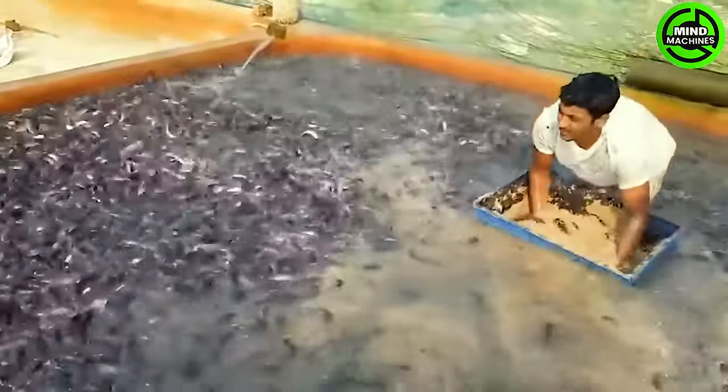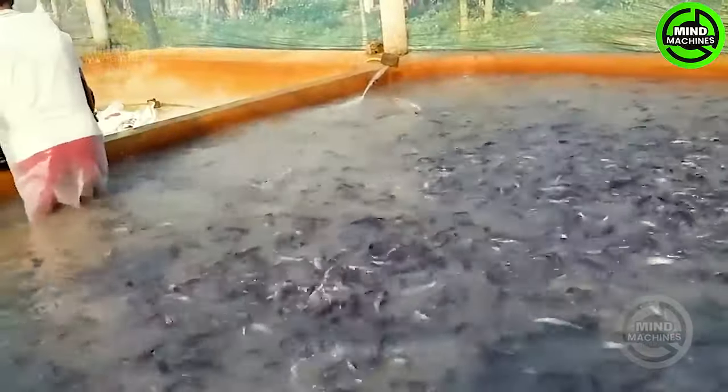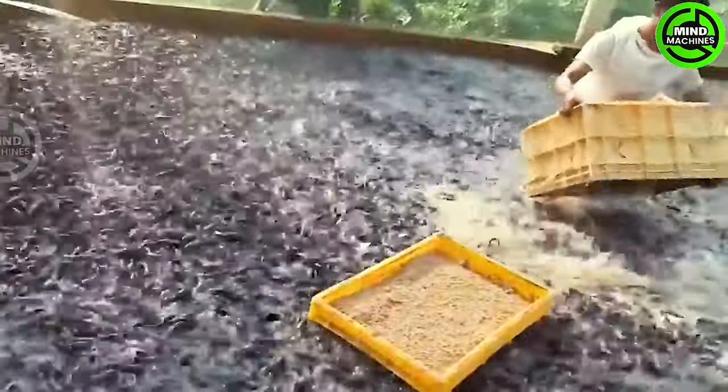Channel catfish are known for their hardiness and ease of cultivation. They have a diverse diet, consuming everything from insects to prepared foods. Therefore, cultivating catfish can be adaptable and tailored based on available food resources and the farmer's cultivation practices.